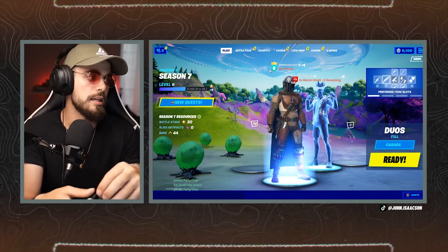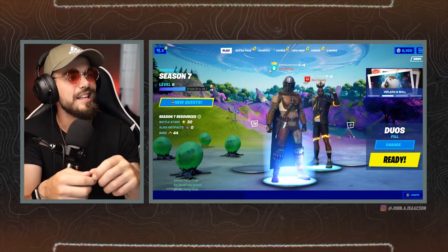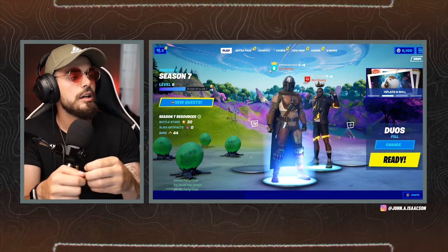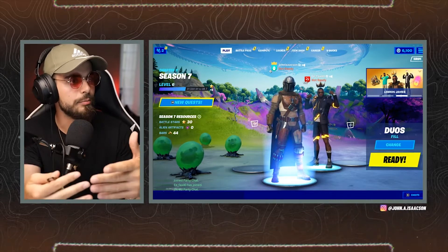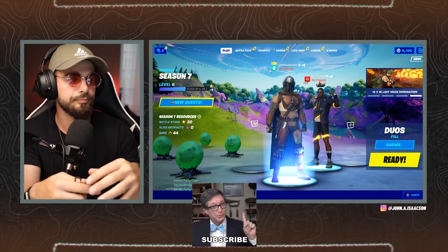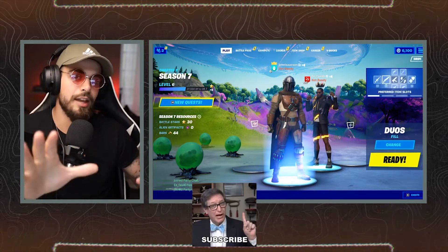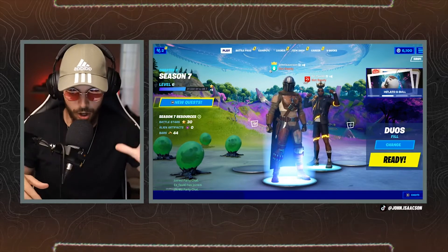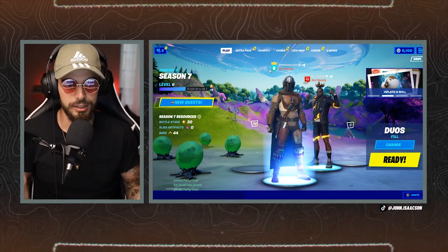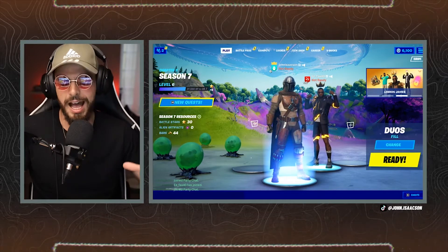I bought a new video editing computer from a company called Chill Blast. They're really well priced and they build their own custom PCs. If you need a new computer, Chill Blast are awesome at building custom PCs, and every year on Black Friday they have a sale that's normally really good.